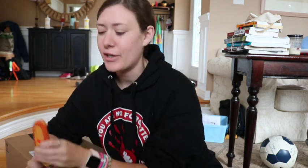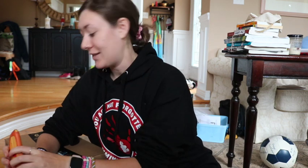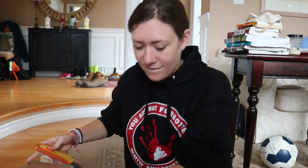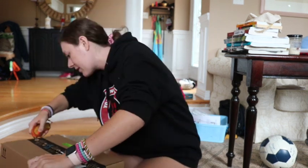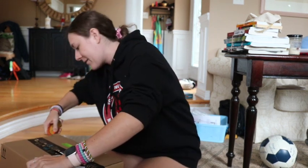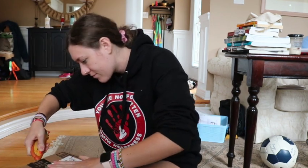So I just got an Amazon package in. It's for some of my school supplies, so I'm going to unbox it now. I've never ordered school supplies on Amazon, but I've got my handy dandy box cutter and let's go. Inside a box, more boxes.